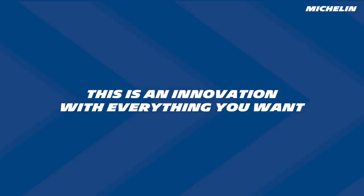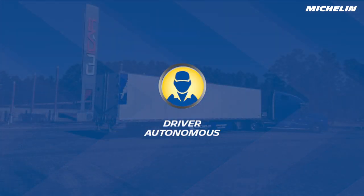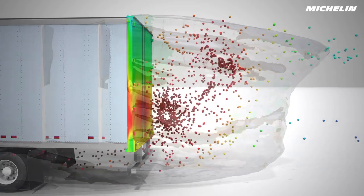This is an innovation with everything you want: from fuel and efficiency savings, to zero maintenance technology, driver autonomy, and durable lightweight design — while cost per mile and total cost of ownership go down.